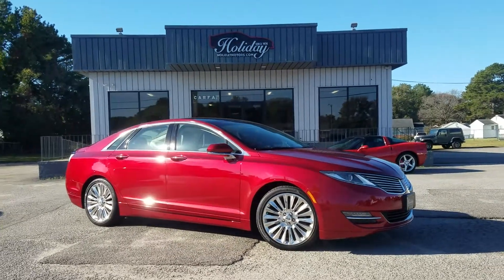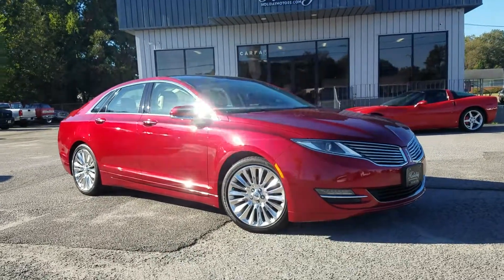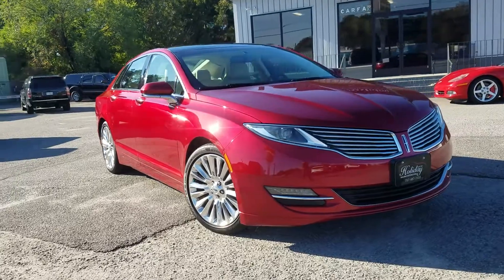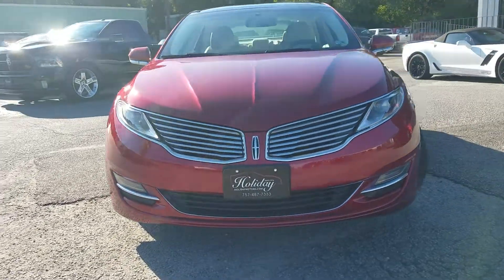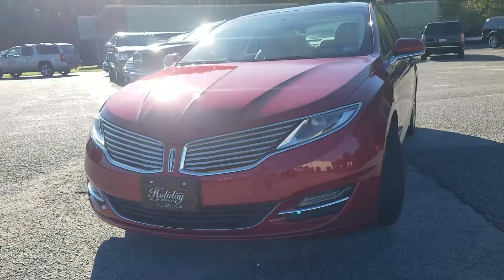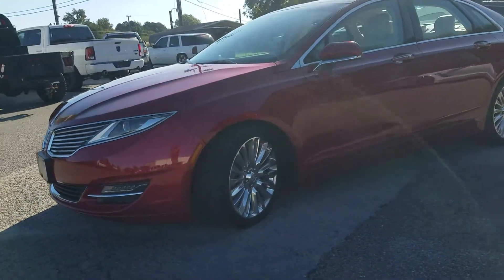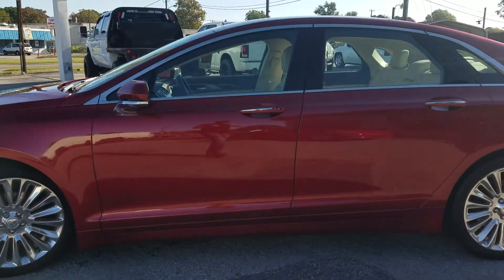Hello and welcome to Holiday Motors. My name is Chad Henry and today I'm showing you this beautiful ruby red 2014 Lincoln MKZ. This car is absolutely stunning — as you can see, the paint's beautiful. It's kind of hard to tell on the shadow side, but it's got nice chrome wheels on it. Very well equipped car.